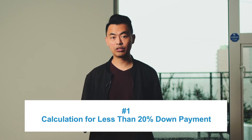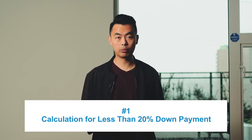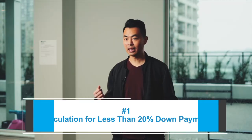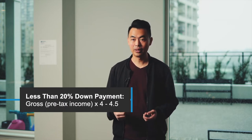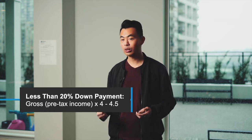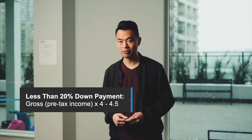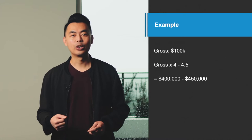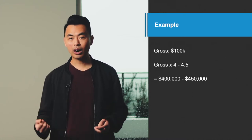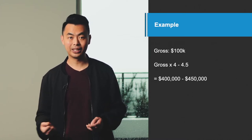The first calculation is for people with less than 20% down payment. If that's you, take your gross or pre-tax income and multiply it by 4 to 4.5 times. So if you make $100,000, for example, you'll qualify for approximately $400,000 to $450,000.